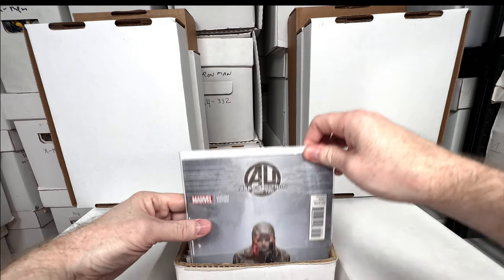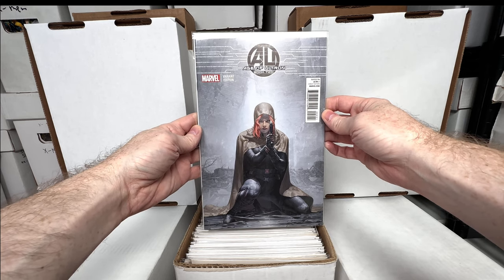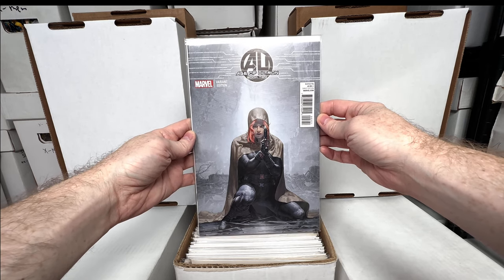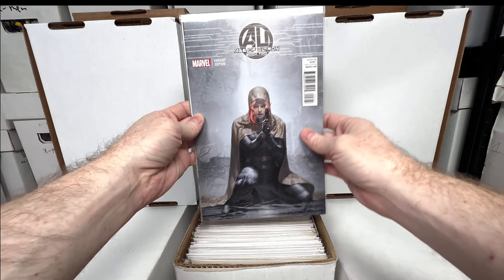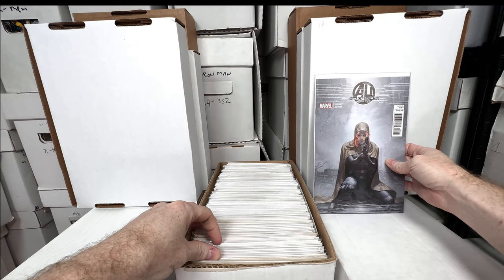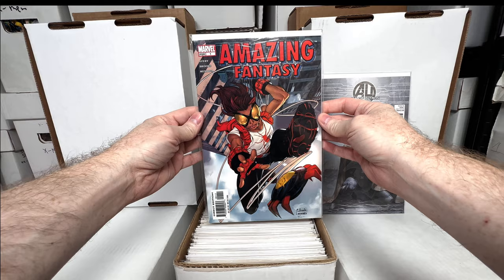We have Age of Ultron Book Two — this absolutely stunning Black Widow cover. I'm pretty sure it's a ratio variant. I love this cover; this series has a lot of really beautiful covers on the variants. The regular cover is okay but the variants are gorgeous. And oh — Amazing Fantasy number one, first appearance of Varana.